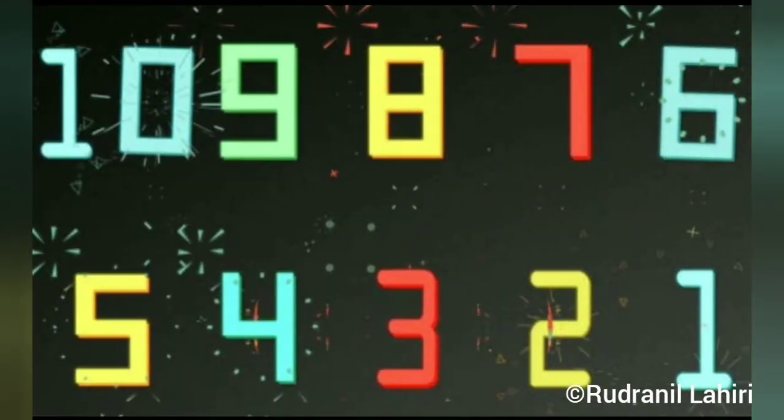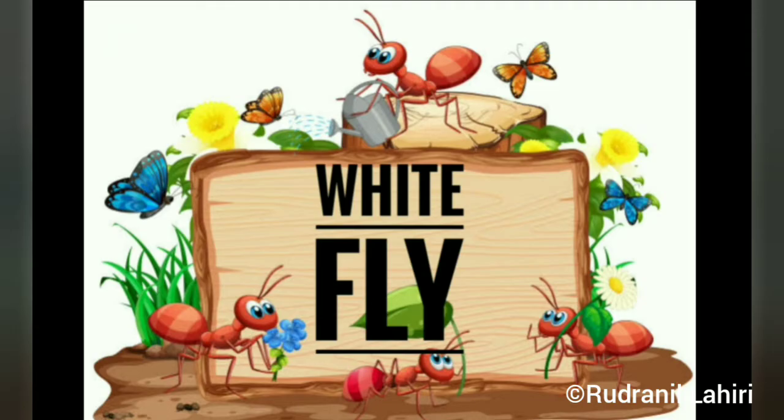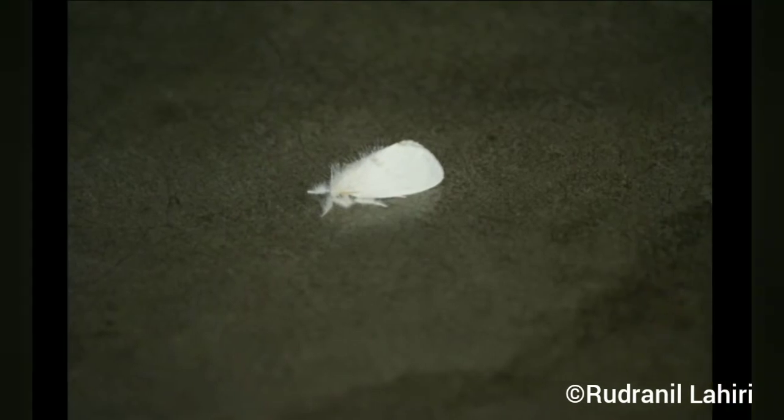How many of you got the answer? Comment below first. It is not a feather — it is a white fly. It has got a name: Aleyrodidae. They are hemipterans that typically feed on undersides of plant leaves. It is quite interesting to know that 1,550 species of white fly have been described.